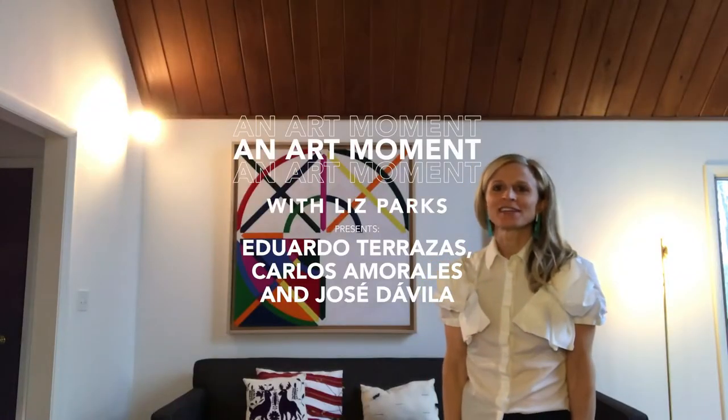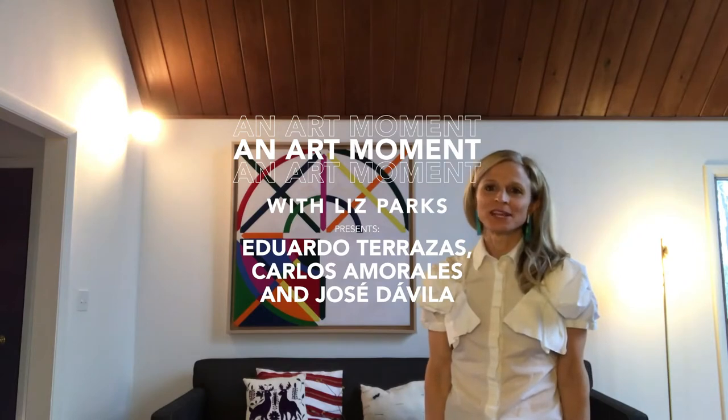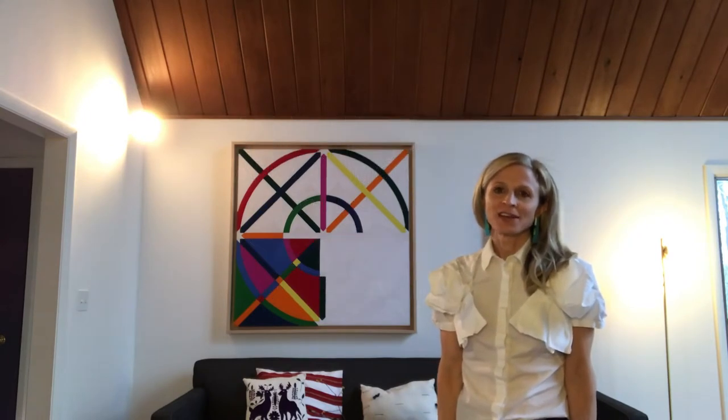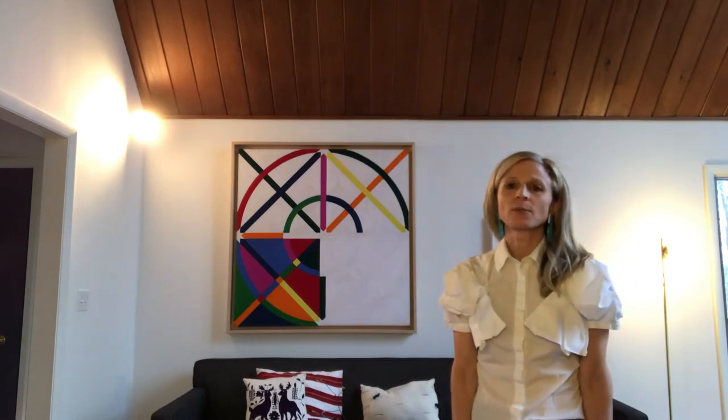Hi, my name is Liz Parks. I am an art advisor based in New York City. I work with private collectors in both the United States and Mexico, and having clients on both sides of the border has afforded me the opportunity to travel to Mexico regularly to attend art fairs, go to gallery openings, and get to know many contemporary artists working there today. I would love to share a few of those artists with you that I find particularly noteworthy.